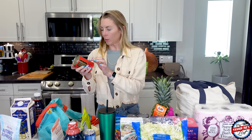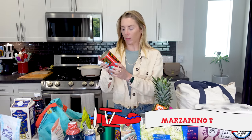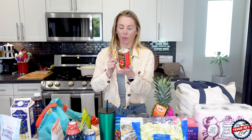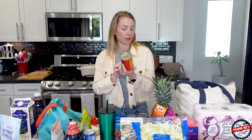These are brand new — super sweet Marzanino tomatoes, whole peeled tomatoes in tomato juice. It's good to have on hand. They recommend these because they're sweeter, and they make really good pizza sauces or pasta sauces. Product of Italy.